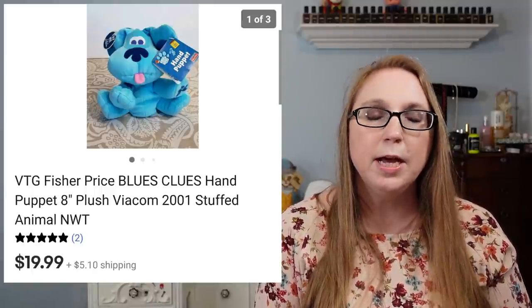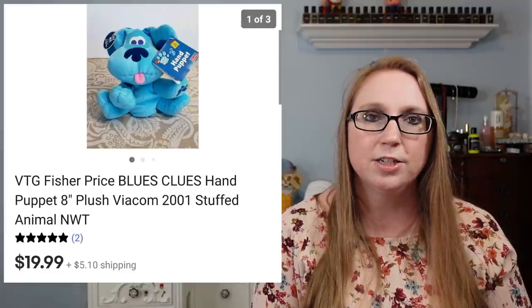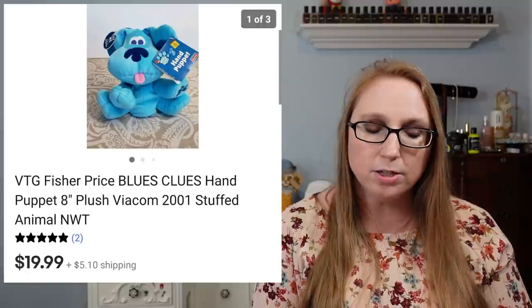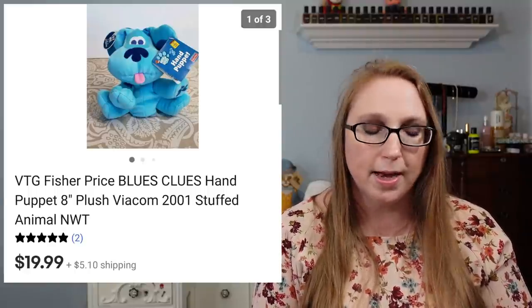The last thing for this Cha-Ching was a Blue's Clues plush hand puppet of Blue the Dog that sold for $19.99. That also came from a yard sale and I probably paid a dollar or less for it.